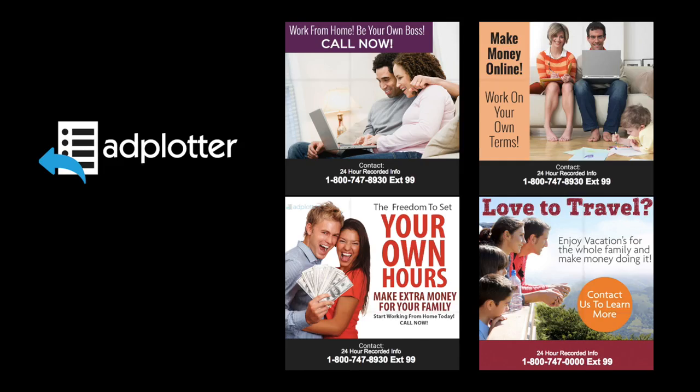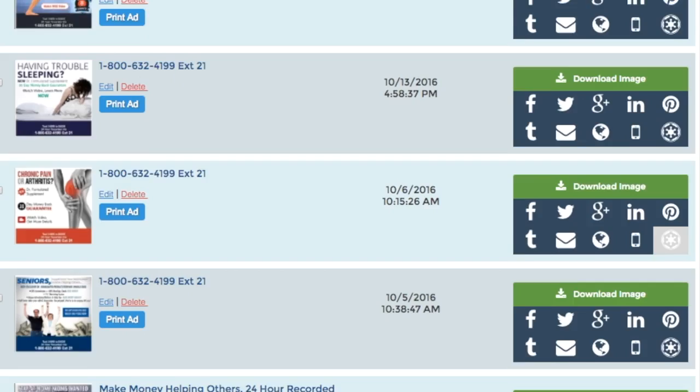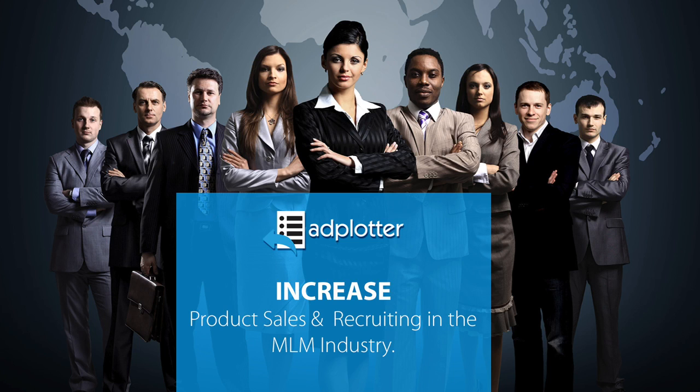As a subscriber, you gain access to a growing library of these proven ads that are designed to build audiences. When you exhaust your warm market, lead generation is going to become even more important to the survival of your business, and it poses a challenge because most people are not well-versed in sales. This is why we empower you with a system designed to lead prospects to you.